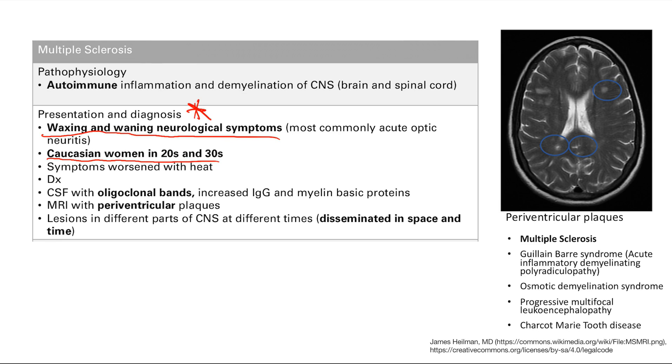Symptoms are worsened with heat. Remember that myelin helps your axons conduct — when you lose myelination, you have poor conduction, and heat makes conduction even worse. So it's a double whammy: heat worsens symptoms significantly.